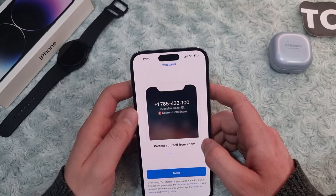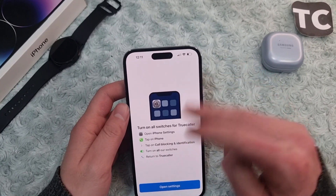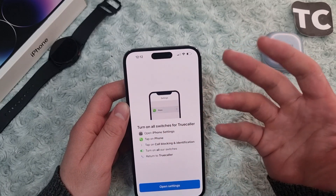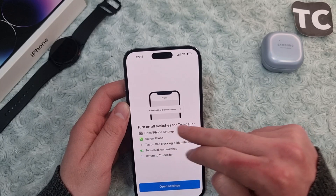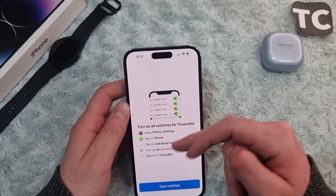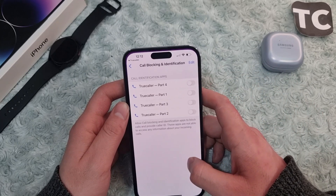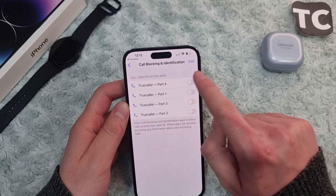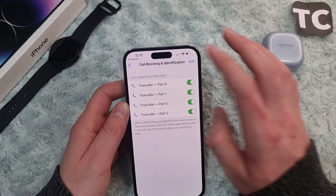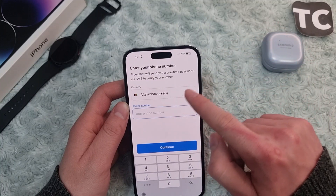When you open the app, tap on Get Started. The app will ask you to turn on some switches. Go to Settings, tap on Phone, tap on Call Blocking & Identification, and enable all the options — Part 1, Part 2, Part 3, and Part 4. Then go back and tap on Continue, and enter your phone number.